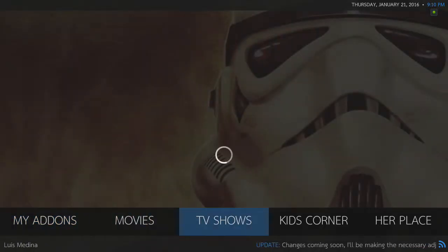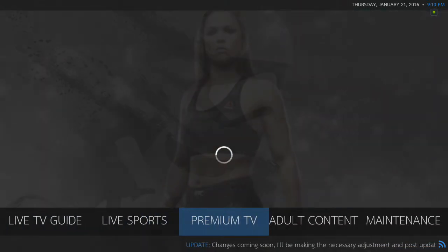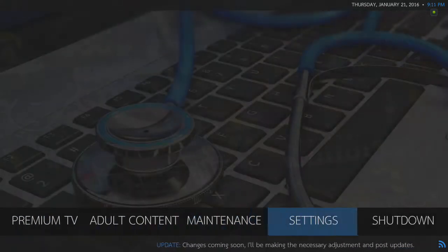You've got My Add-ons, Movies, TV Shows, Kids Corner, Her Place, Man Cave, Live TV Guide, Live Sports, Premium TV, Adult Content, Maintenance, Settings, and Shutdown.